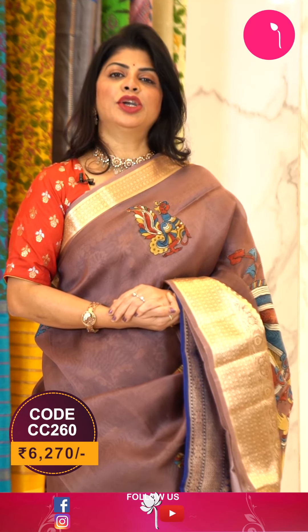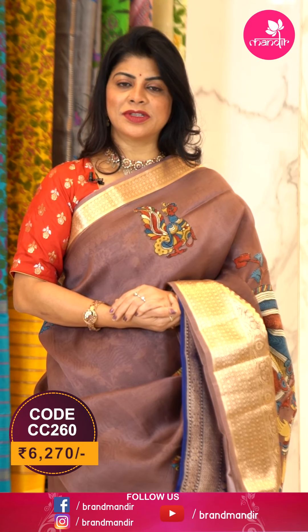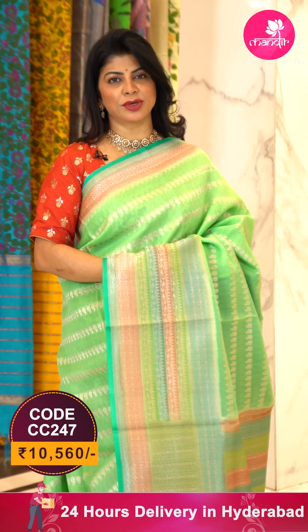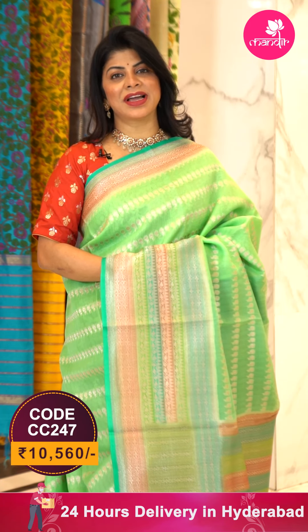Blouse is a self matka silk blouse with border and kalamkari applique work motifs. To buy this gorgeous saree, take a screenshot with pricing and details on screen and WhatsApp us on 733 733 7000, or click the saree code link in the description. Follow our daily lives on Instagram and Facebook for more offers and collections, and log on to www.brandmandir.com.